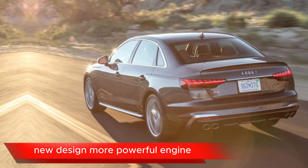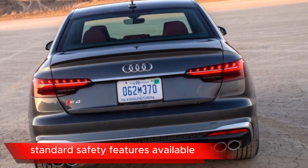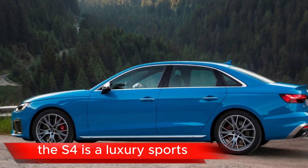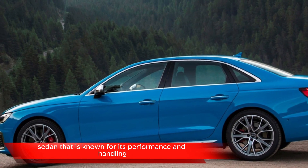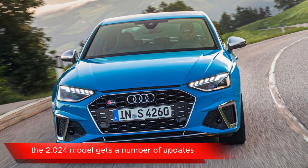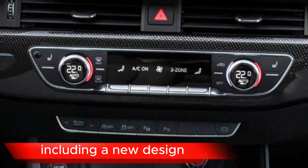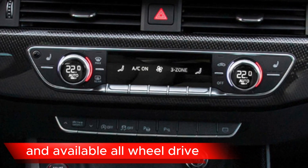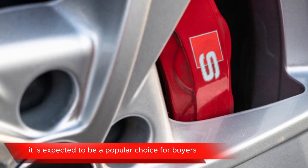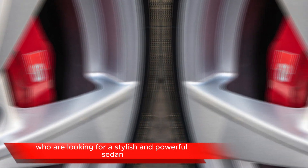New design. More powerful engine. Available all-wheel drive. Standard safety features. Available advanced safety features. The S4 is a luxury sports sedan known for its performance and handling. The 2024 model gets a number of updates, including a new design, a more powerful engine, and available all-wheel drive. It is expected to be a popular choice for buyers looking for a stylish and powerful sedan.